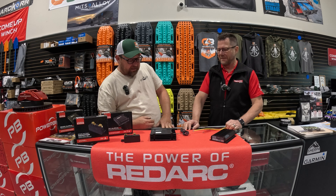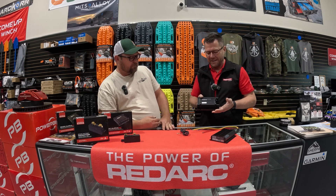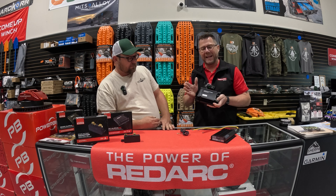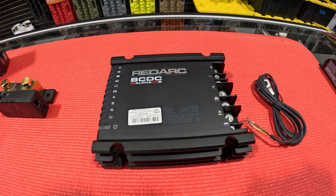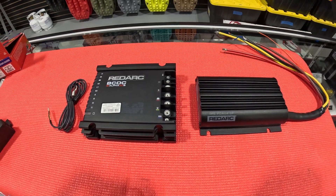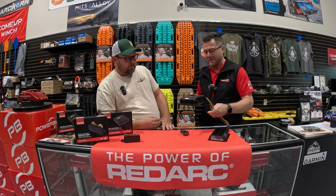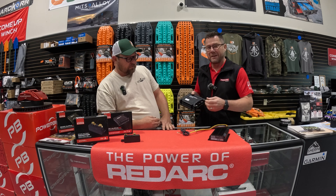Thanks Ryan. The BCDC Alpha is our new product — it's available in 25 and 50 amp models. You'll notice it's a big change from what we used to have. No longer do we have fly leads; we now have bolt-on terminals.